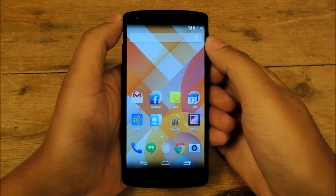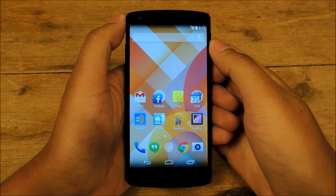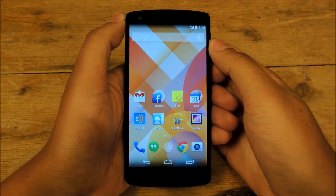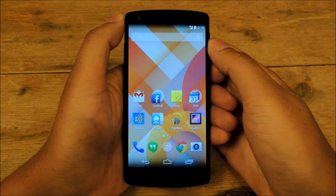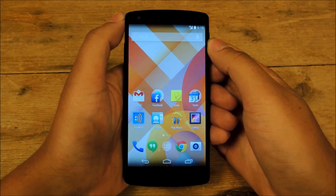Hey everybody, this is Jesse with Nexus 5 SoftModder, and today I'm going to show you how to make the most out of Google Now. Google Now is a feature that is built directly into the Nexus 5, unlike other Android devices right now — it's built directly right into the home screen. Google Now was released originally during Android 4.1 Jelly Bean, and it was released sort of as a competitor for Siri.